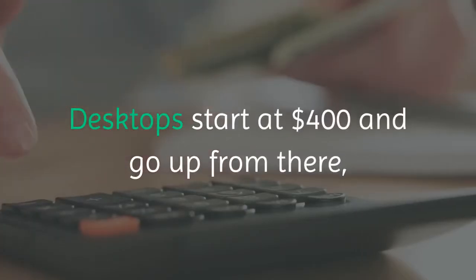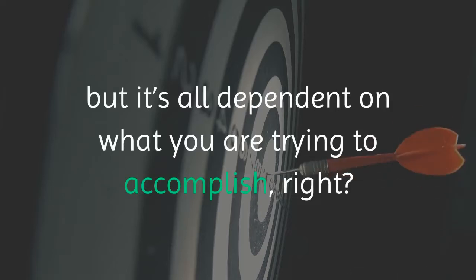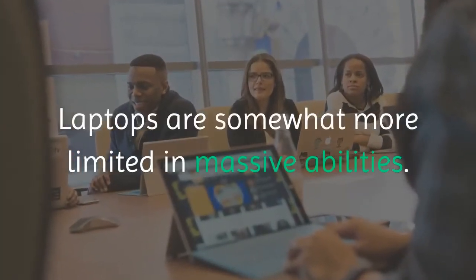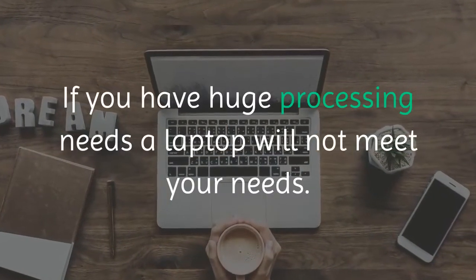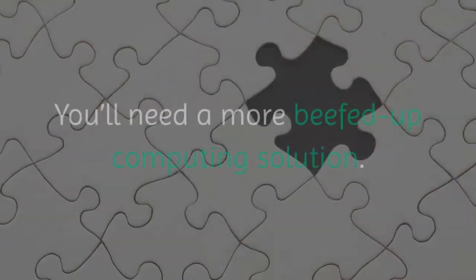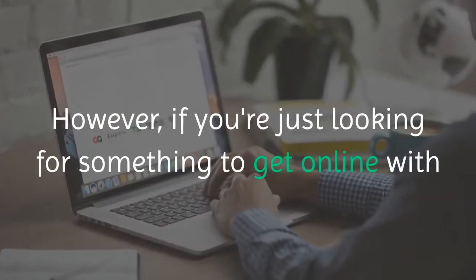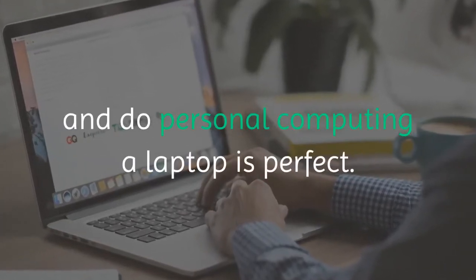Desktops start at $400 and go up from there, but it's all dependent on what you are trying to accomplish. Laptops are somewhat more limited in massive abilities. If you have huge processing needs, a laptop will not meet your needs. You'll need a more beefed-up computing solution.